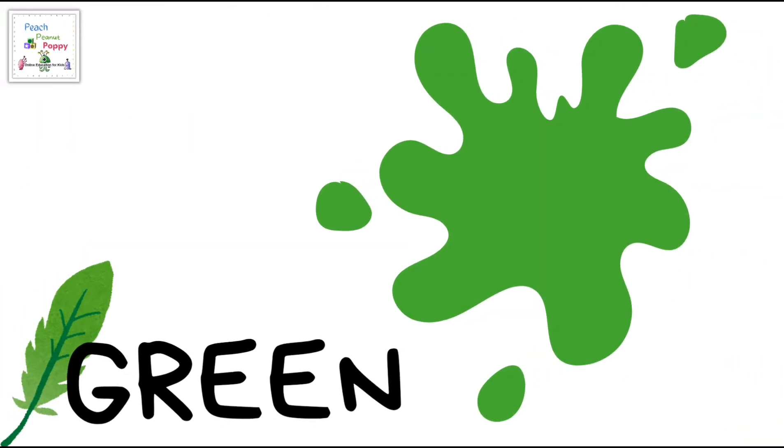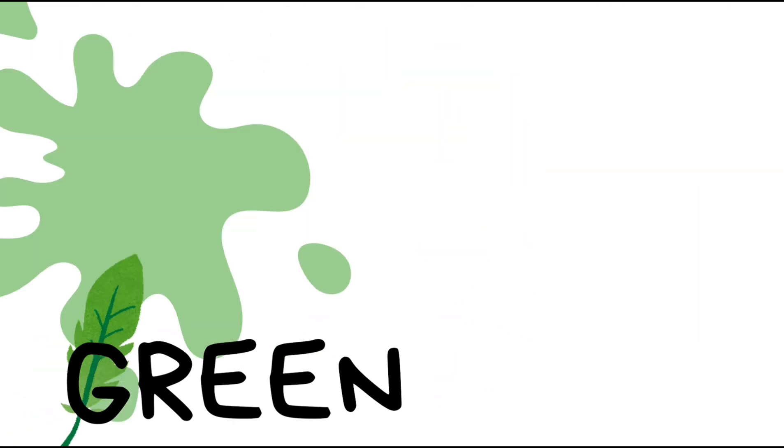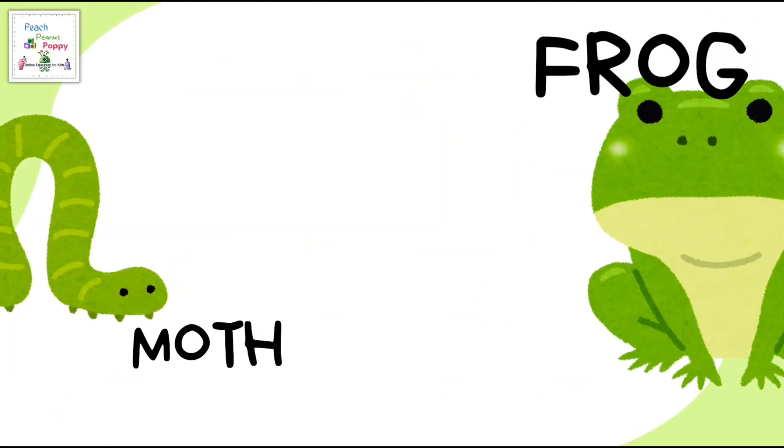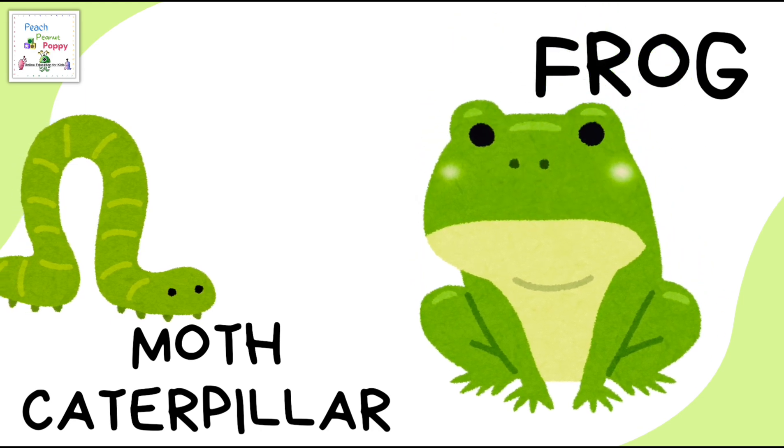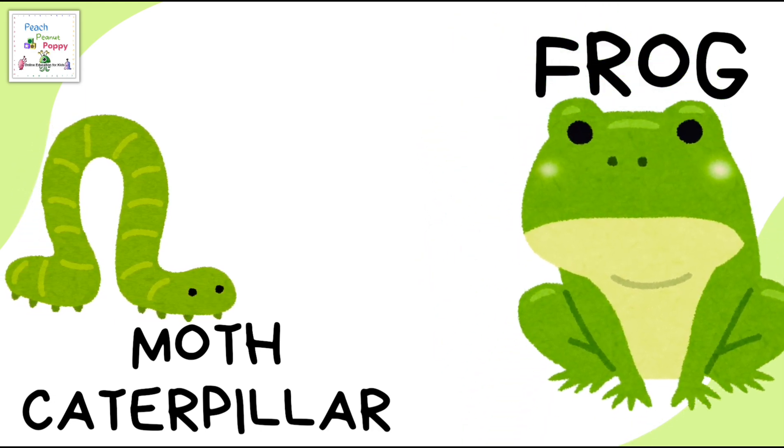The next color is green. Some green colored animals are the moth caterpillar and frog.